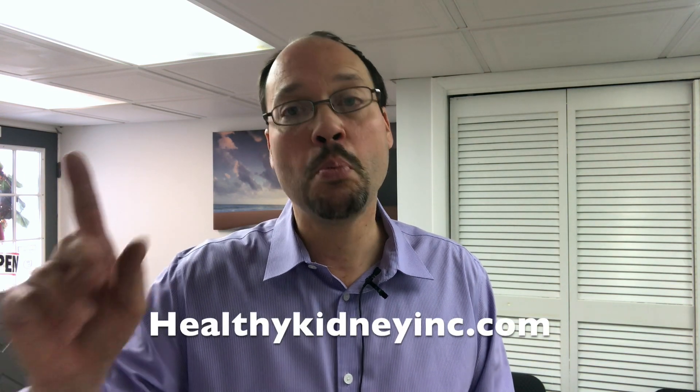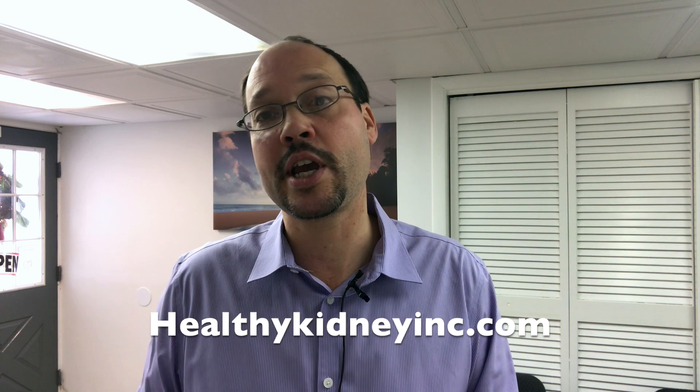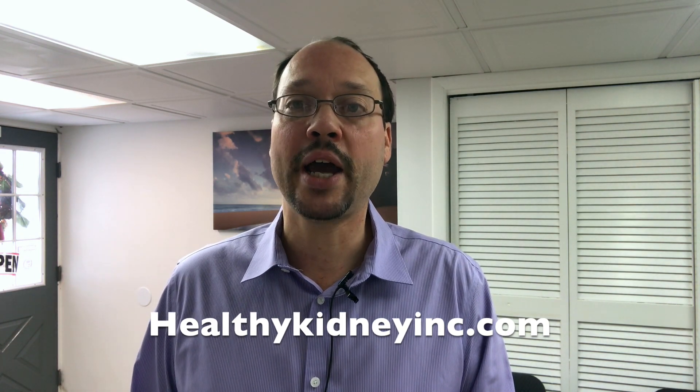I see really good things for all those people with kidney issues, and hopefully you don't have to go through what I went through — kidney failure, dialysis, and transplant. And if you do have to go in that direction, you'll have a much better quality of life if you take care of yourself and follow the tips and videos here at healthykidneyinc.com. Thanks for watching everybody — to your best kidney health. Bye.